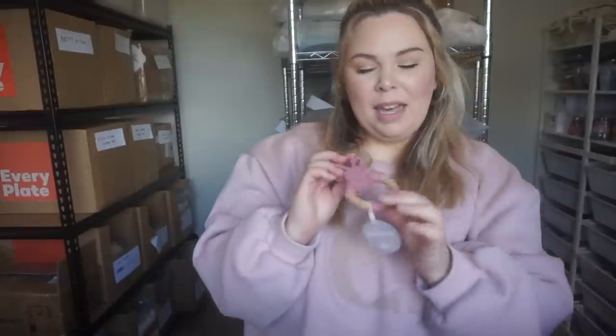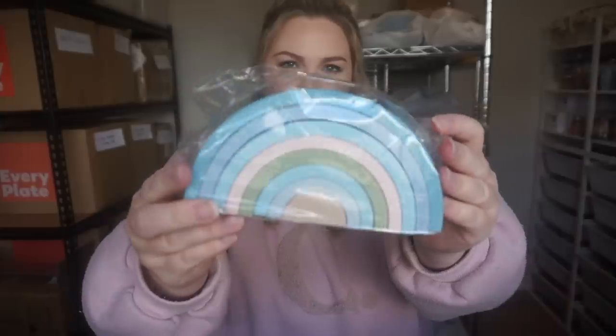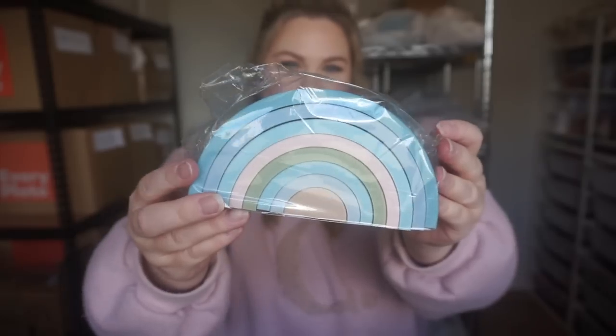The next order is for Jade and she picked out the bunny tiva in rose, the ribbed bow turban in dusty pink, fruit gummies in size one cream and blush, and the pastel sky rainbow stacker set.